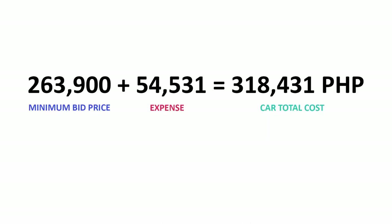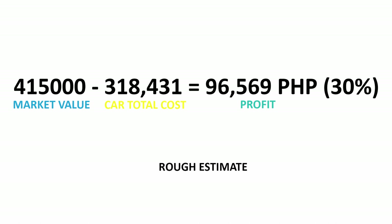Adding the repair costs to the minimum bid price: 263,900 plus 54,531 equals 318,431 pesos total cost for the car. The market value minus the total car cost gives a profit of 96,569 pesos — if you don't encounter other problems. That's a 30% profit. All of this is a rough estimate.